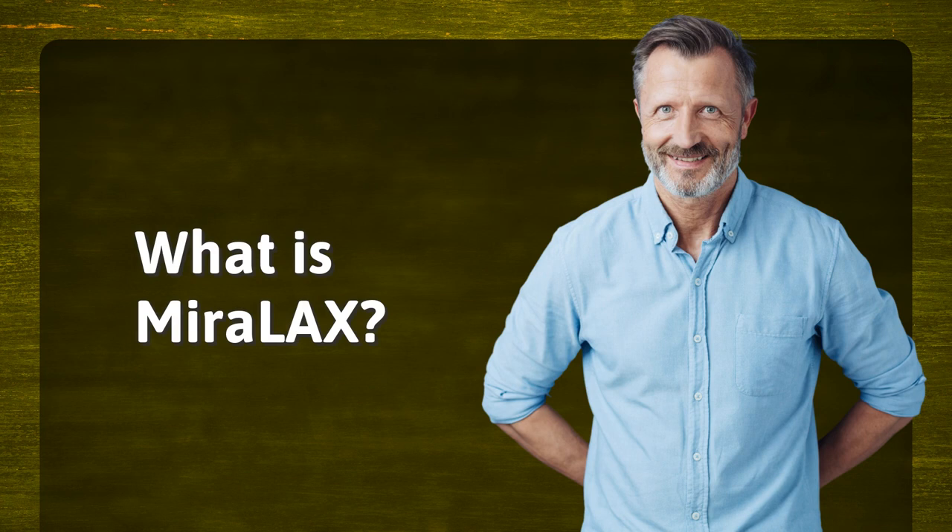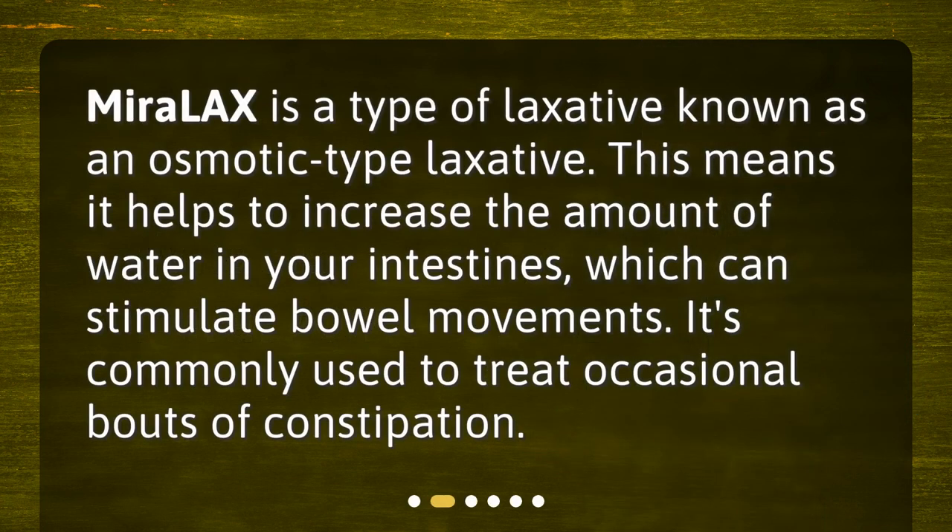What is Miralax? Miralax is a type of laxative known as an osmotic laxative. This means it helps to increase the amount of water in your intestines, which can stimulate bowel movements. It's commonly used to treat occasional bouts of constipation.